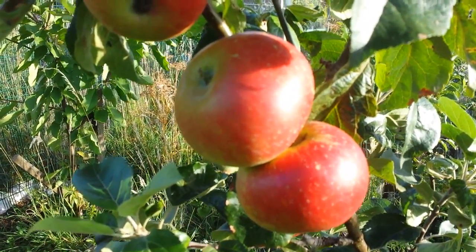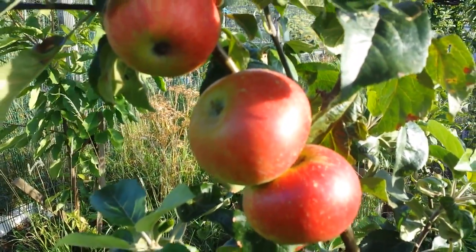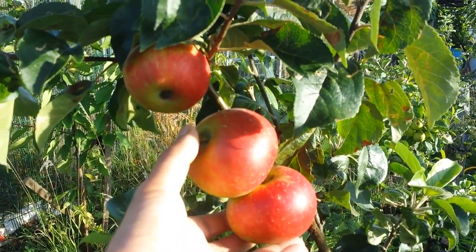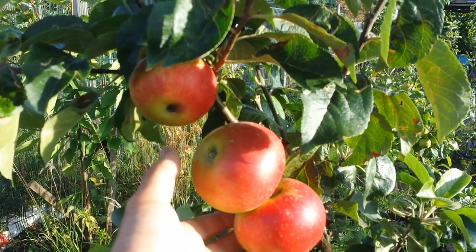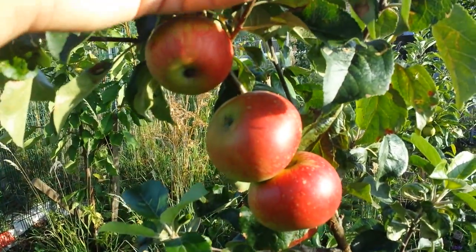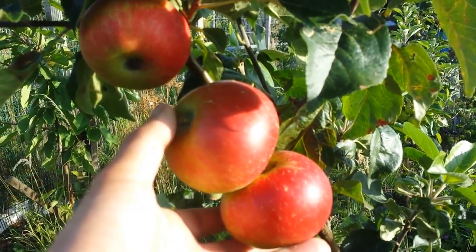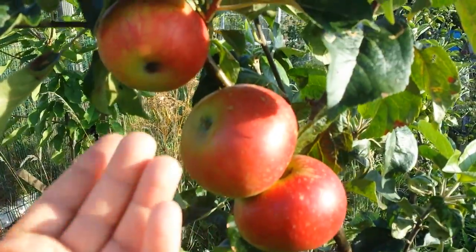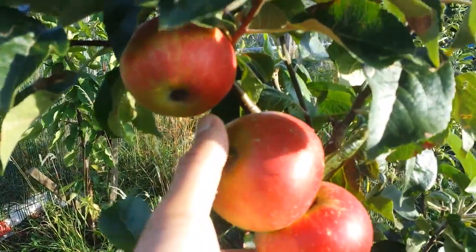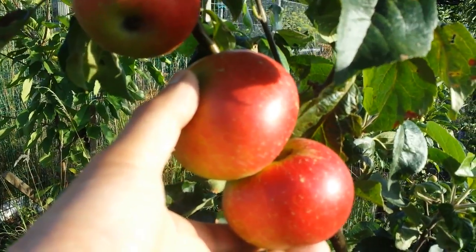I can recommend — if you have a garden and want to grow only one variety of apple, go for the Discovery. If you have space for more than one apple, definitely go for at least one early apple like this, and then also mid-season and late apples. I recommend the apple variety Discovery as the best early apple to grow.